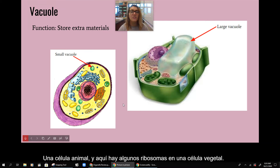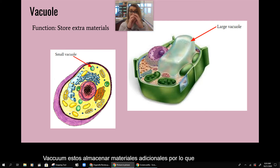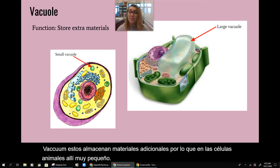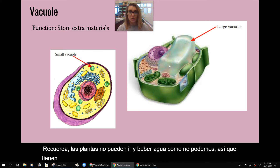Vacuoles store extra materials. In animal cells they're really small, but in a plant cell they're really big because they store water for the plant. Remember plants can't just go and drink water like we can, so they have this really large vacuole to store water.